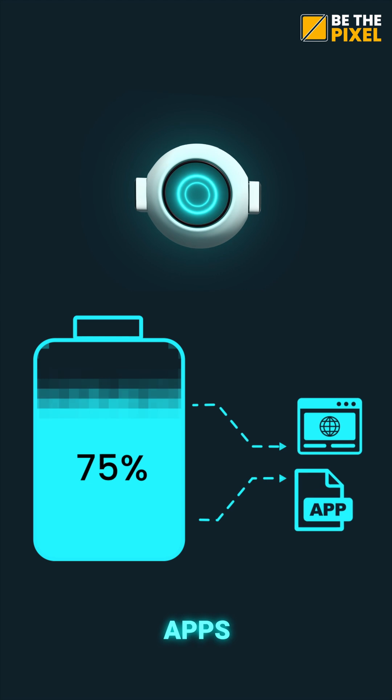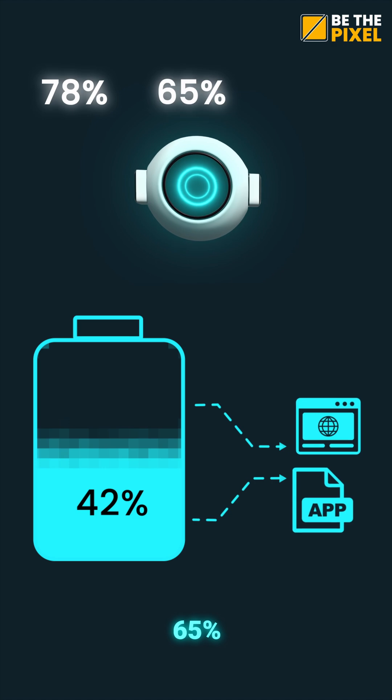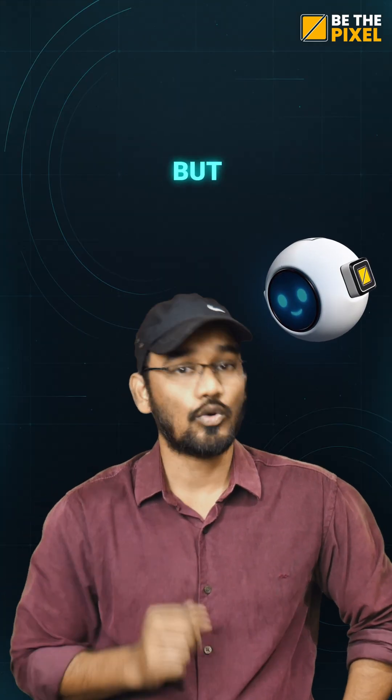Many websites and apps can read your battery level. For example, 78%, 65%, 42% — simple numbers. But how is that a problem?